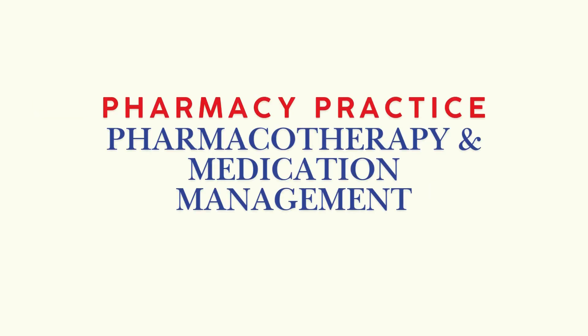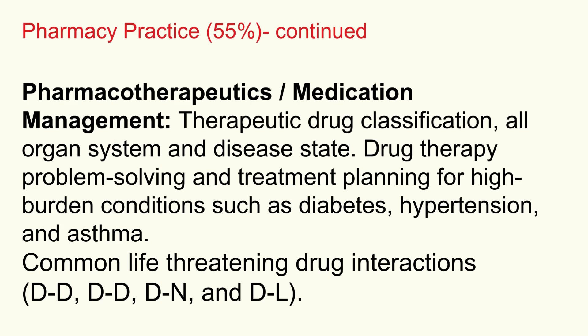Next, pharmacotherapeutics and medication management — this is the heart of that 55% and arguably the most critical section for actual practice. You need a really solid grasp of therapeutic drug classes across all organ systems and disease states. It's about drug therapy problem solving: can you spot if a drug isn't right or the dose is off? Can you develop a treatment plan for common conditions like diabetes, hypertension, and asthma? Critically, know how to identify potentially life-threatening drug interactions — drug-drug, drug-food, drug-natural product, even drug-lab test interactions.